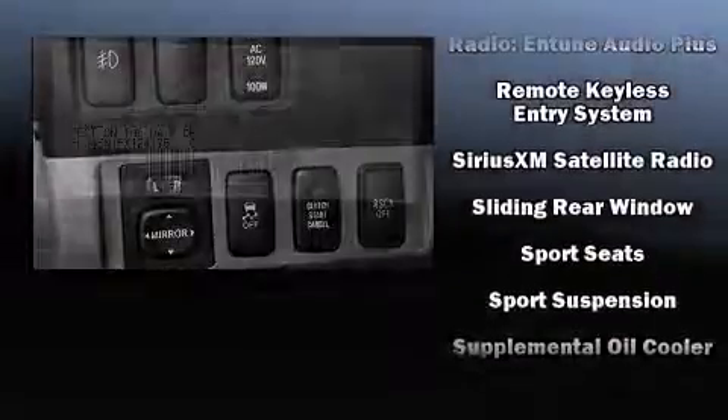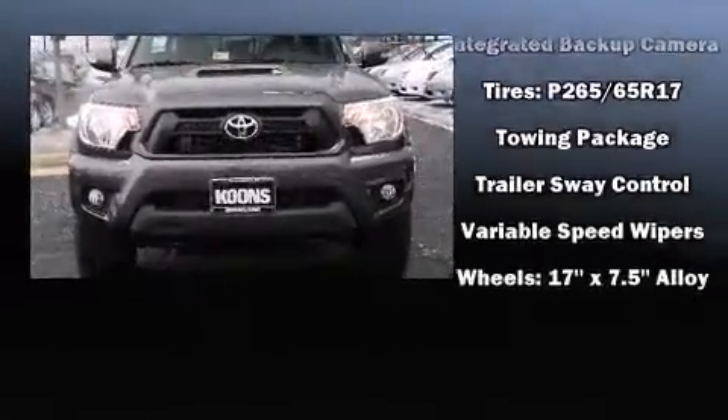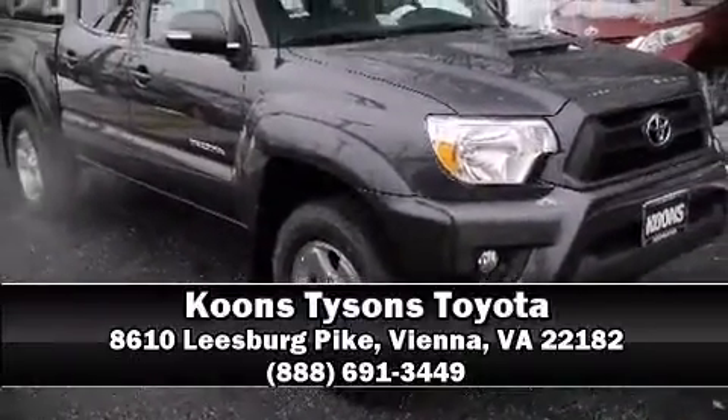With electronic stability control supplementing mechanical systems, you'll maintain precise command of the roadway. Our sales reps are extremely helpful and knowledgeable. Come on in and take a test drive.